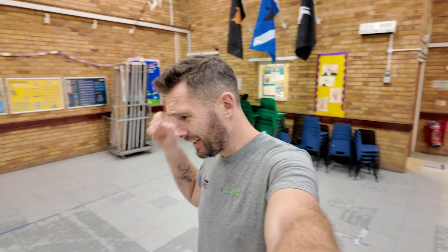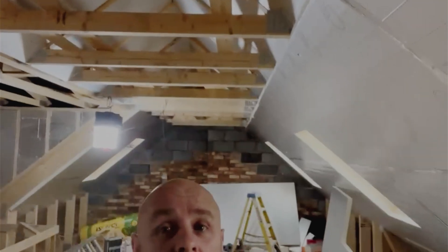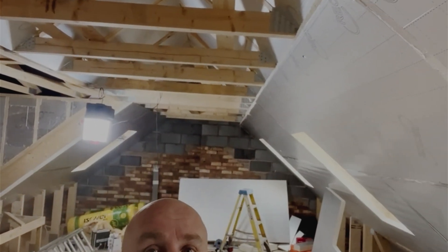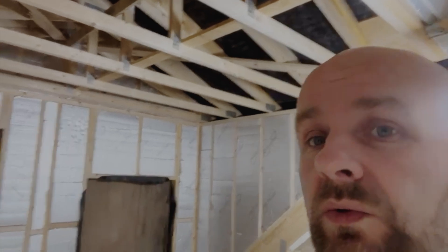This week we have been insulating. Well, Sean has been insulating within an inch of his life, which has been absolutely wonderful. Insulation is almost done. All we've got now is 50mm over the top — or rather, underneath all these timbers — and that's done then.